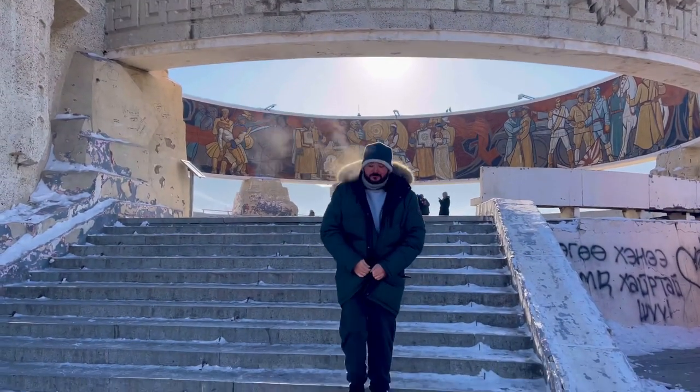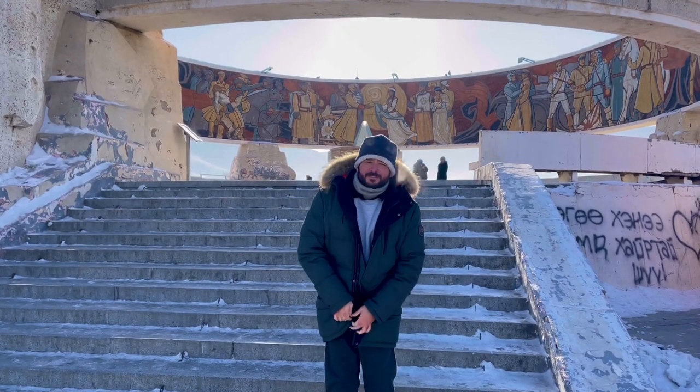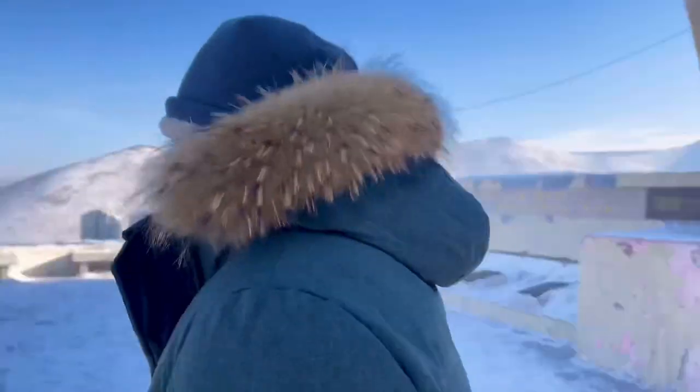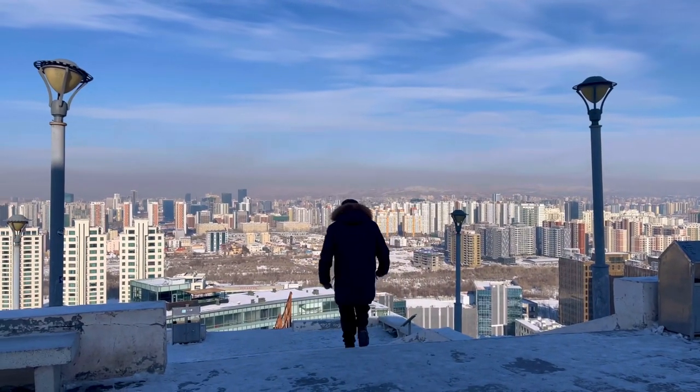This is a bonus clip — it's too cold, it's time to go home. This is the coldest capital in the world: Ulaanbaatar, Mongolia. Bye! I hope you really enjoyed the video. Make sure you like and subscribe if you enjoyed the content.